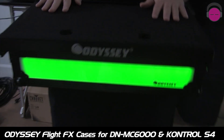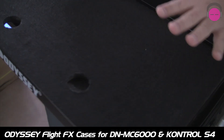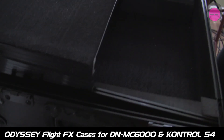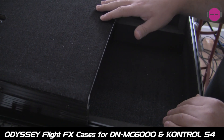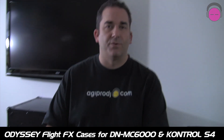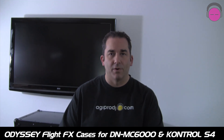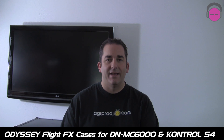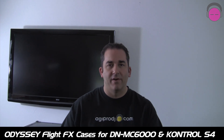What we're covering today are two new cases: the FlightEffects case for the Denon DNMC6000, which is in stock right now as you can see it's right here in front of me, and in probably two to three days the FlightEffects case for the Native Instruments Control S4. Two very, very hot products.